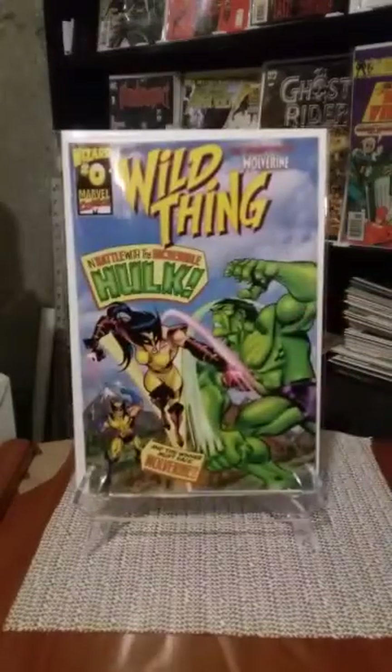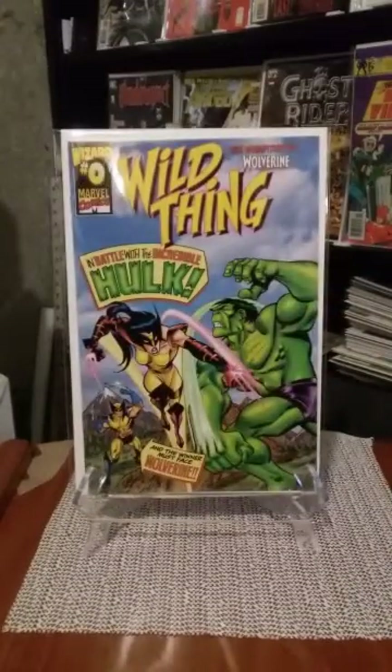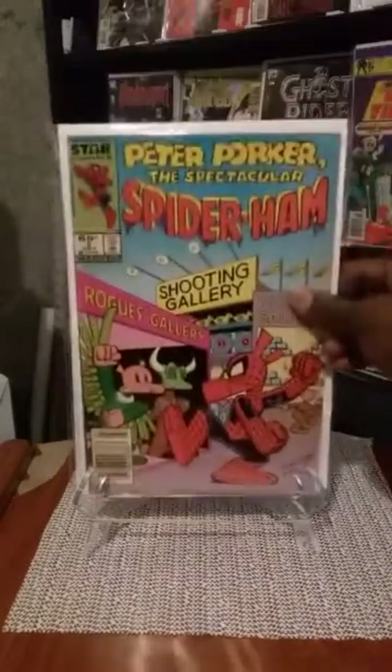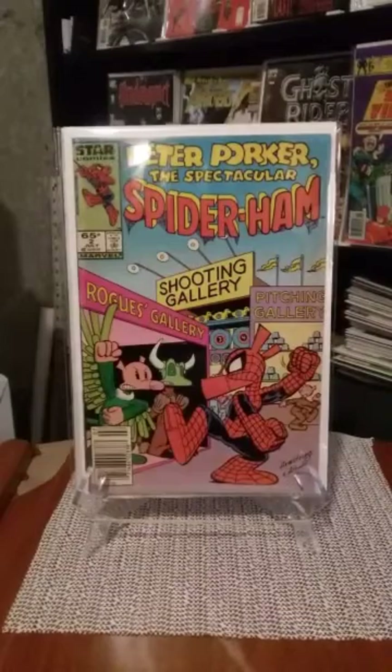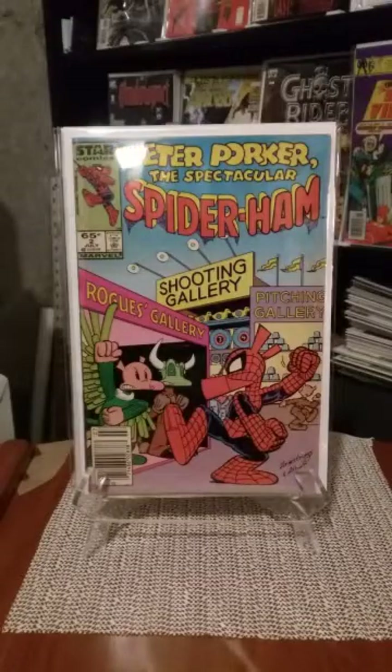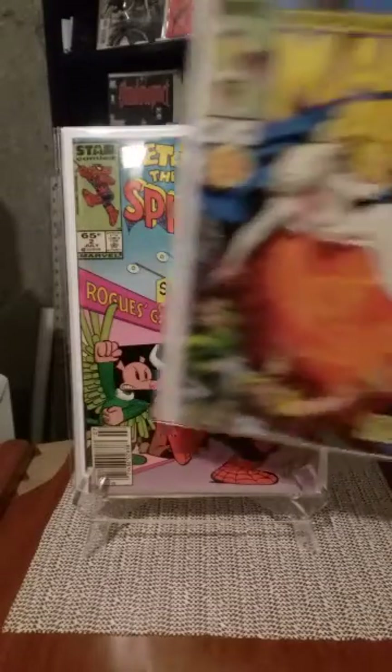Wild Thing Zero — I find these a lot, but I like this because it pays homage to Incredible Hulk 181. First appearance of Wolverine's daughter, Wild Thing. I also got a Peter Parker Spectacular Spider-Ham issue number two — if I see these in the wild, I grab them. I grab all the Peter Parker Porker books.